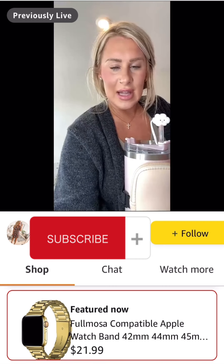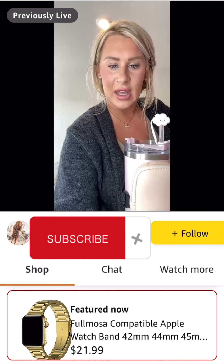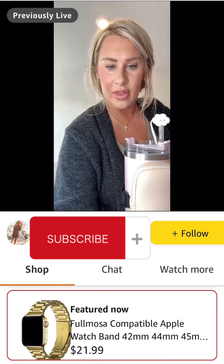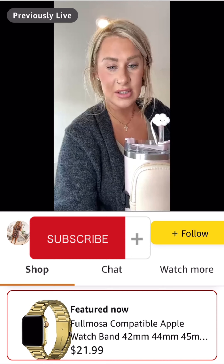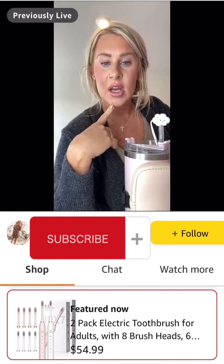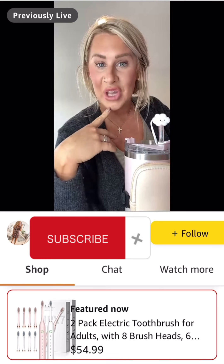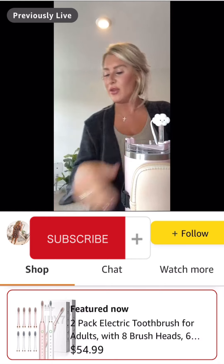It looks like the hairdryer brush is coming in hot with the most adds to cart — it is great, you'll love it. And again, when you apply these promo codes, this two-pack of electric toothbrushes comes to like $11 — it's like 80% off. It's craziness, so I will leave you guys with that.